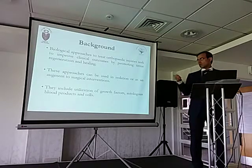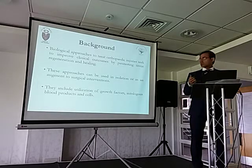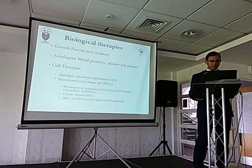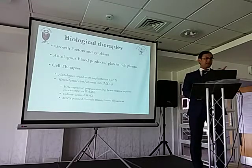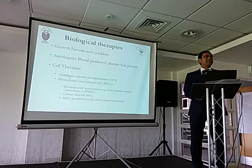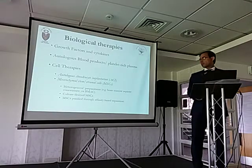There are different types of biologics. You can use either cells — which is what the body does — or growth factors. The biological utilization covers growth factors, autologous blood products, and cells. Growth factors and cytokines are the first type. Second is PRP, which is very hot in the orthopedic sports literature at the moment. And then you've got your cell therapies, and that's where stem cells come in. We're interested in stem cells that can be used in sports and orthopedic management.